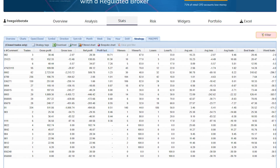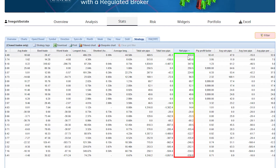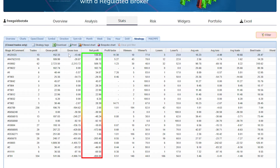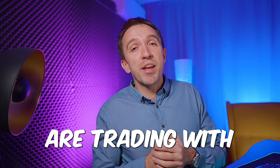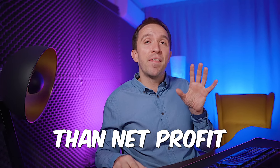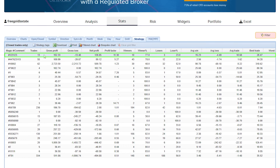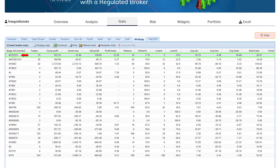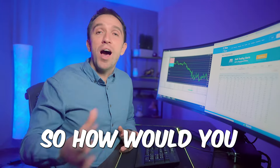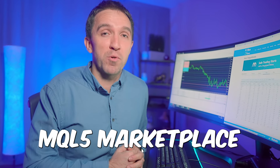The metric I like the most is net pips, because this way I know which expert advisor brought the most pips in the account. Some of them trade with different lot quantities, so net pips is more reliable than net profit. When arranged by net pips, the top expert advisor has magic number 123123. But how would you know which EA that is from the MQL5 marketplace?